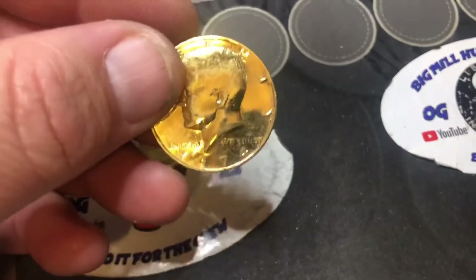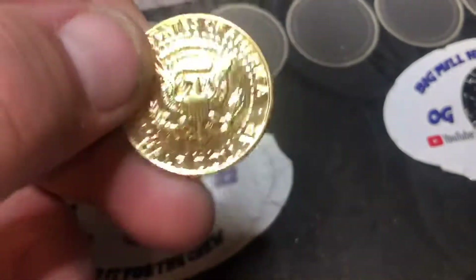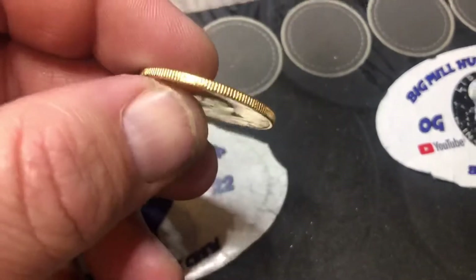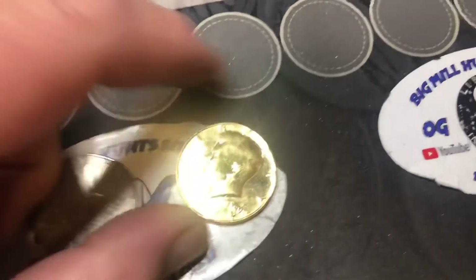And the '74, heavily gold plated. I'm going to have to get the scale, fire the scale up. But this thing, you can feel it. But that's it.